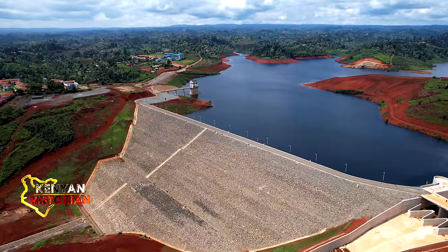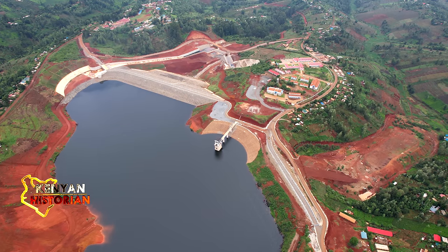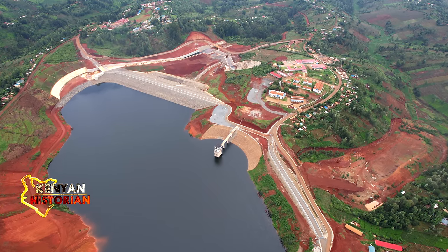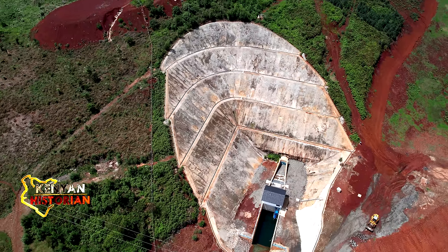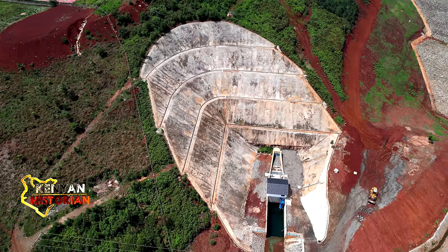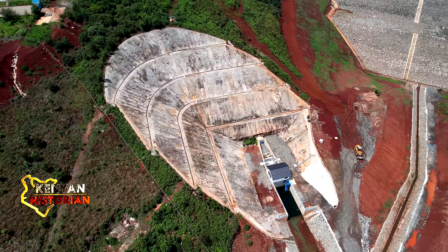The basic principle of a dam is to block a river, but to provide a dry working area while the dam is being built, the river must be diverted around the construction site. This tunnel was meant for the river diversion — it was the first thing done to ensure that we create a channel where the water could be channeled through, so that we could have a dry riverbed to start our construction.